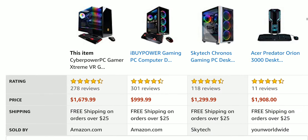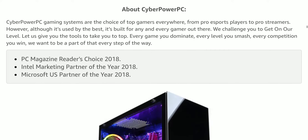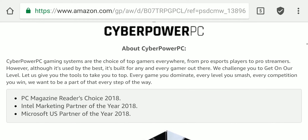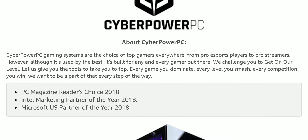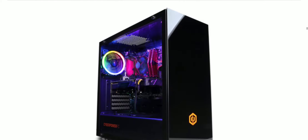Click the link in the description to get the lowest price on this. CyberPowerPC has been making PCs for quite a while, and their PC Magazine Reader's Choice award was in 2018.